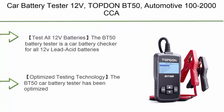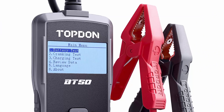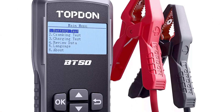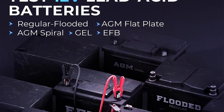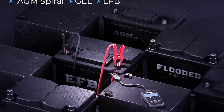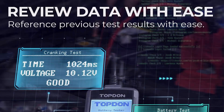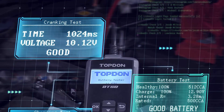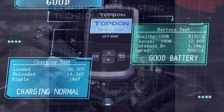Starting with Top 10: the Topdon BT50 Automotive 100–2000 CCA Battery Load Tester, Cranking and Charging System Auto Test Scan Tool, Digital Battery Alternator Analyzer — an upgraded version of the AB101. It tests all 12V batteries and is a car battery checker for all 12V lead-acid batteries, covering battery health testing, cranking tests, and charging tests.